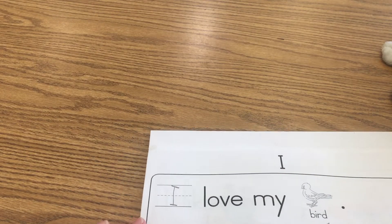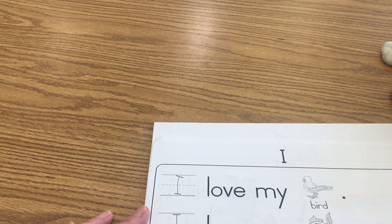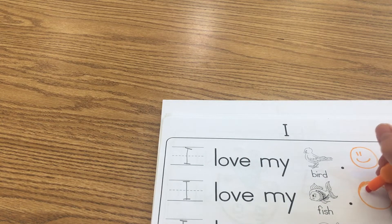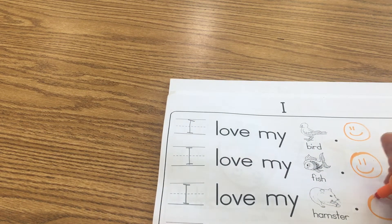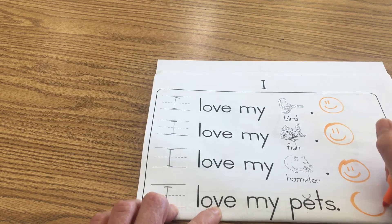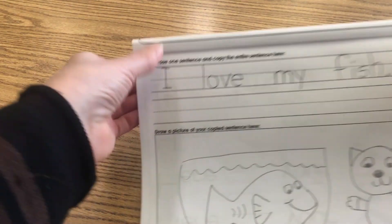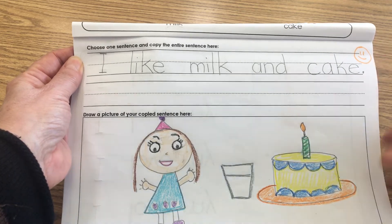Make sure after you do your picture and color it, you also go back and read your sentences to someone. So that's going to look like this: 'I love my bird' — then give yourself an exit ticket. 'I love my fish' — read that to someone today and give yourself an exit ticket. 'I love my hamster' — read that and give yourself an exit ticket. 'I love my pets' — read that and give yourself an exit ticket. When you finish coloring, read your sentence to someone and give yourself an exit ticket. I did that for Friday's sentence: 'I like milk and cake,' and I went ahead and colored it and gave myself an exit ticket.